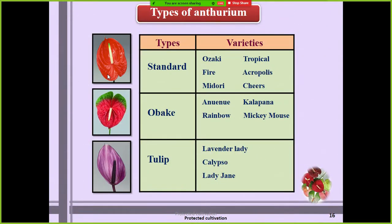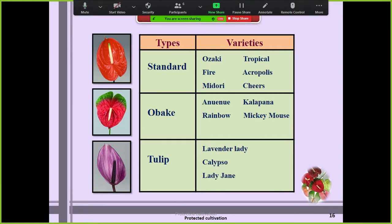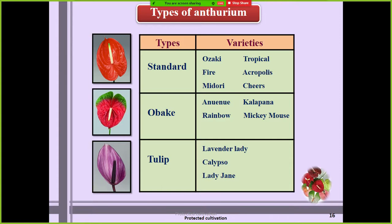In standard types, the major cultivar is red. Among the red colored anthurium, the 'Tropical' variety is the top leading variety cultivated in the world — it accounts for more than 50 percent of the trade in the world. Please remember the Tropical variety belongs to anthurium. 'Acropolis' is the white type of anthurium. 'Cheers' is pink color. After Tropical, remember 'Midori' — this is a green colored anthurium where the spathe is completely green.